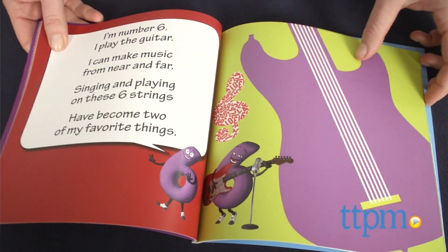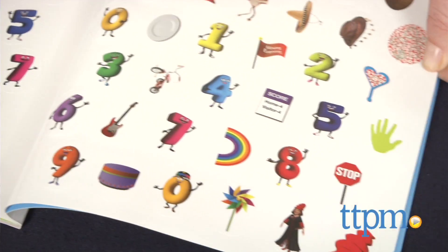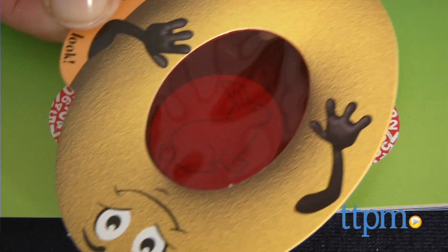After meeting each number, kids are encouraged to start creating numbers of their own. The 31-page softcover book includes 72 stickers and a decoder that shows surprises on each two-page spread. The decoder can also be used with the app.